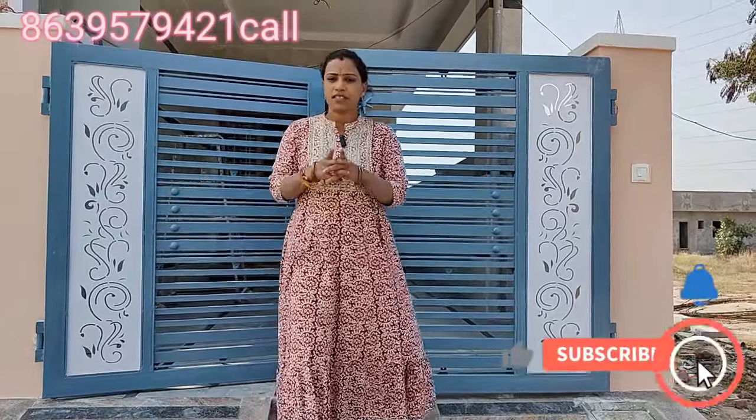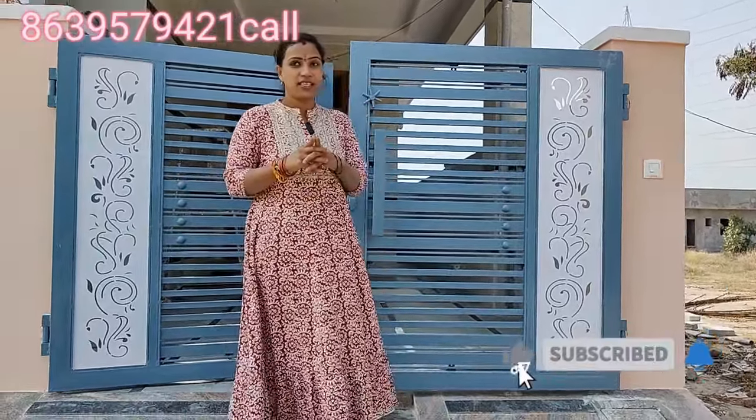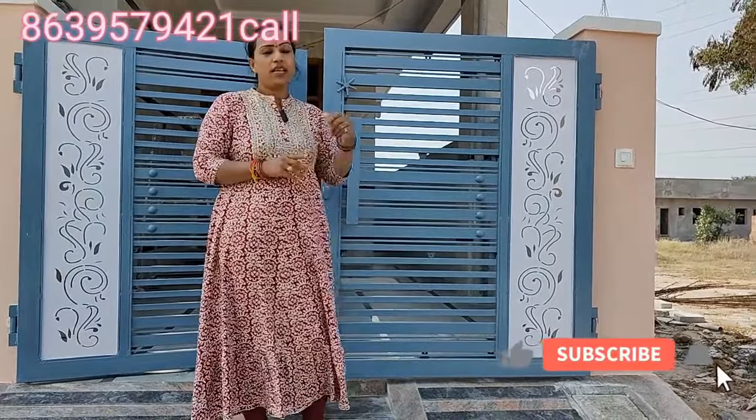Welcome back to my channel, Dan Lakshmi Properties. I am Dan Lakshmi. Today, there are some builder houses in Annoji Gouda.